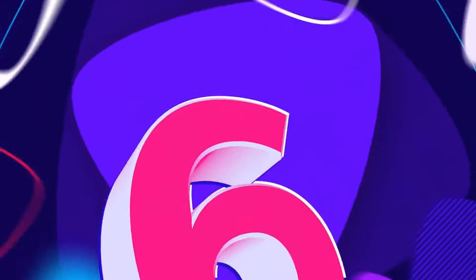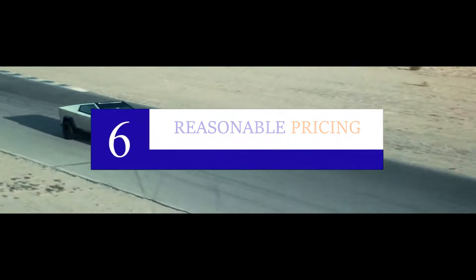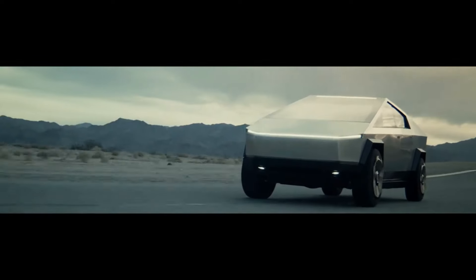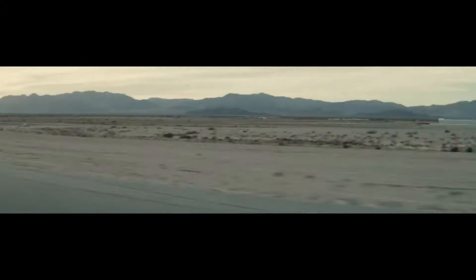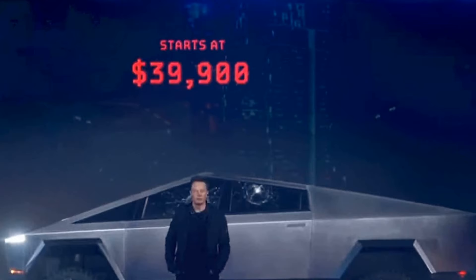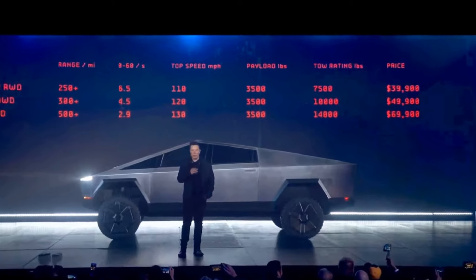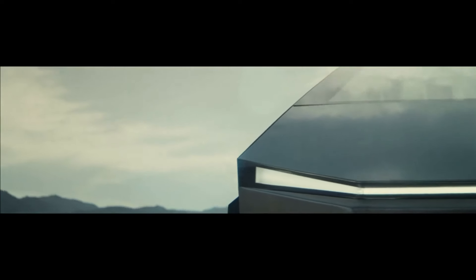Number six: Reasonable pricing. With all the crazy features, unique body style and materials, and impressive performance, one would think Tesla's truck is outrageously expensive — but it's not. In a bid to capture a significant share of the pickup market, Tesla greatly reduced the cost. You can pick up the base model for just under $40,000, around the same price as a used Toyota Tundra. The most powerful version can be yours for $69,900, which is not cheap, but definitely not unreasonable considering the package.